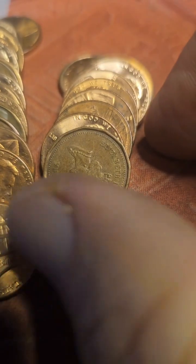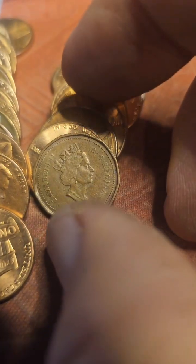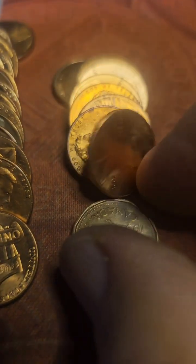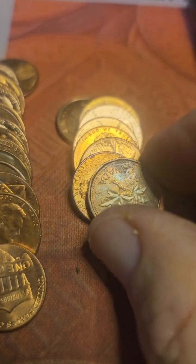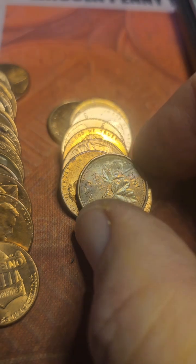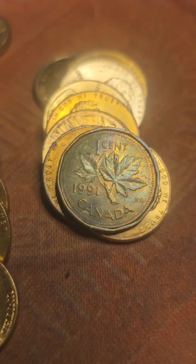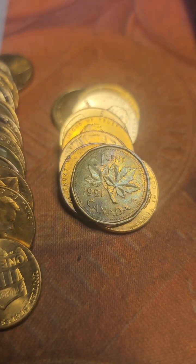Roll 23 and we get our first Canadian cent of the hunt — with the crown on it. Looks like it's from the 70s, but actually it's a 1991.